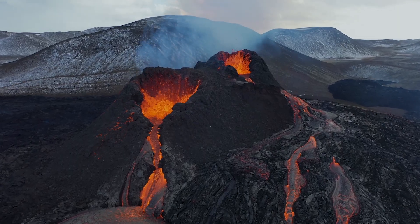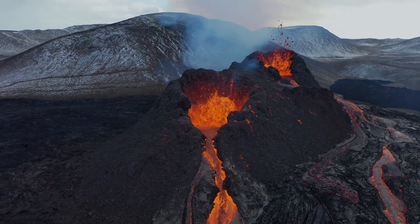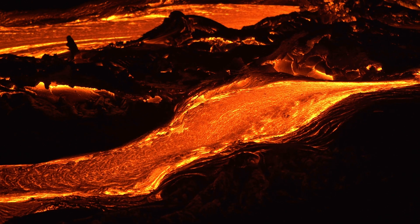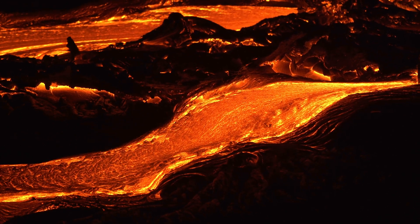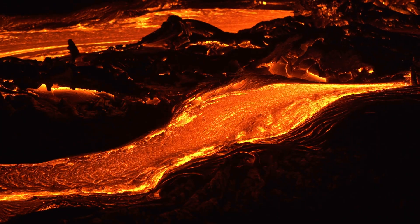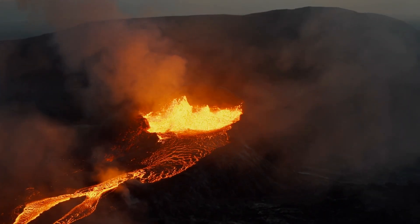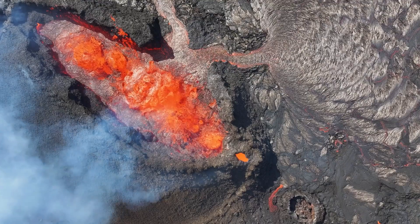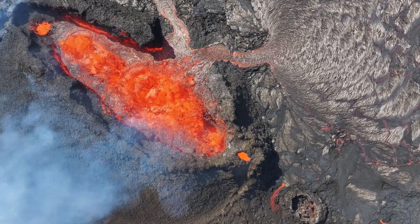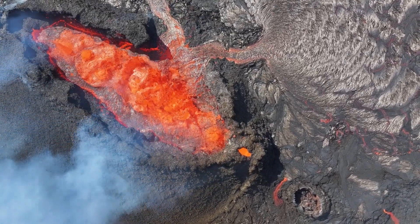We've journeyed through the fiery heart of volcanoes, from their explosive eruptions to their silent creative might. These natural wonders are more than spectacles of ash and lava — they are Earth's way of telling its story: a story of destruction, creation, and change. Remember, the power of volcanoes is a reminder of the dynamic world we inhabit — a world to respect, explore, and always keep learning more about.